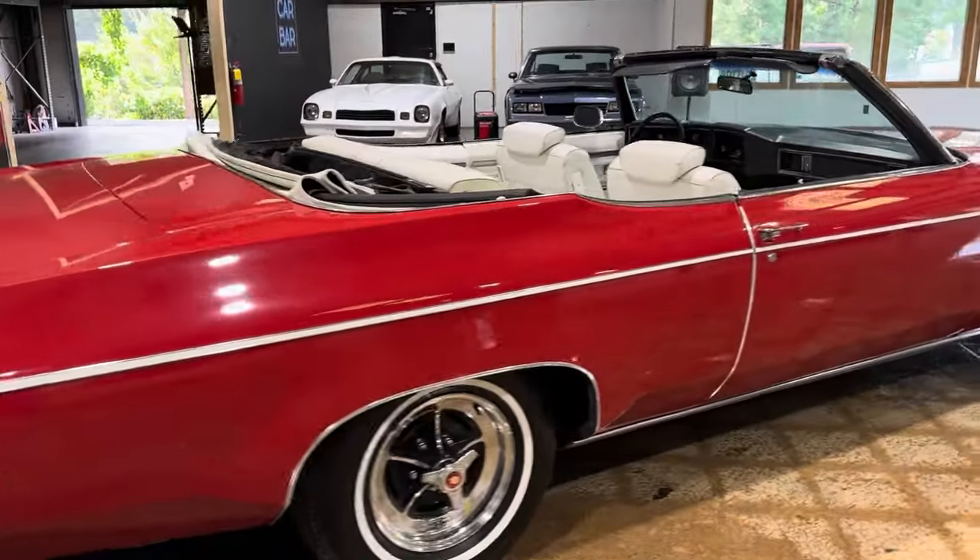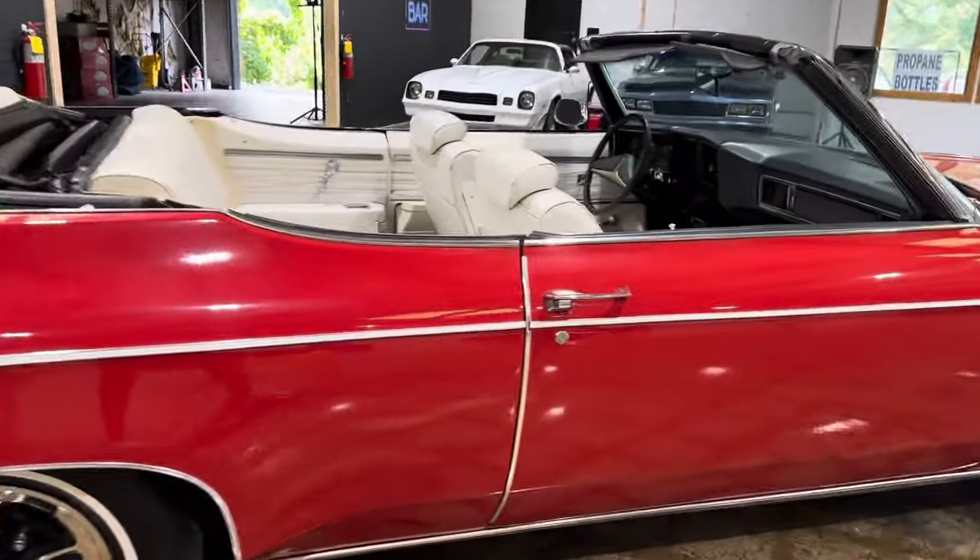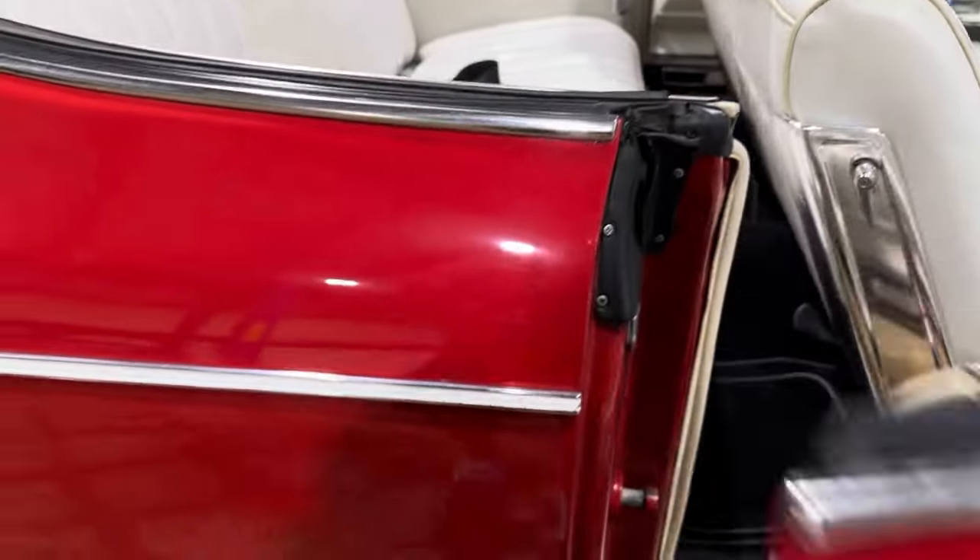We'll go all the way around the car and then pop the trunk, go under the hood, and show you guys the top.